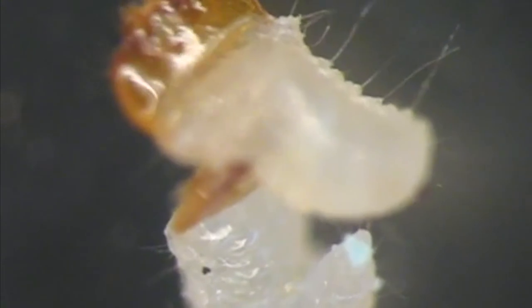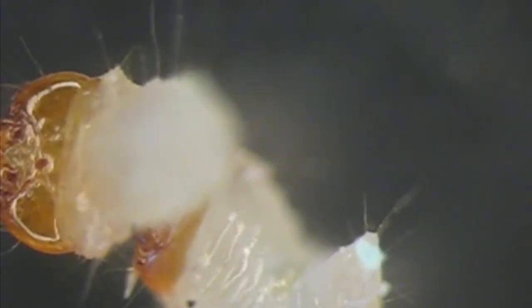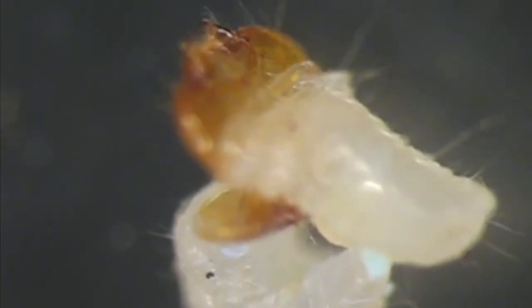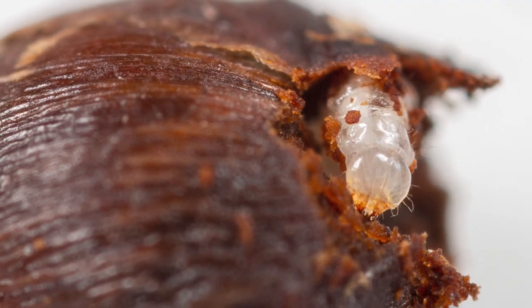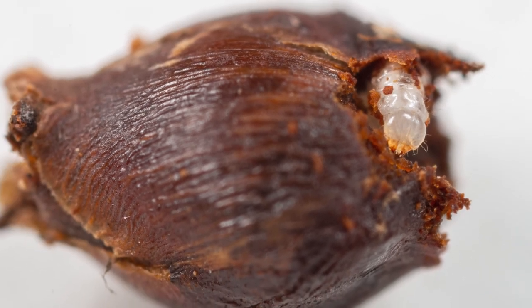And they actually are cannibals. As soon as the egg hatches, the first thing they'll do is eat each other and make sure they are the only ones remaining in a given developing fruit or flower. And then they will molt — shed their skin and change shape into the chubby, grub-like larvae that feed on plant seeds.